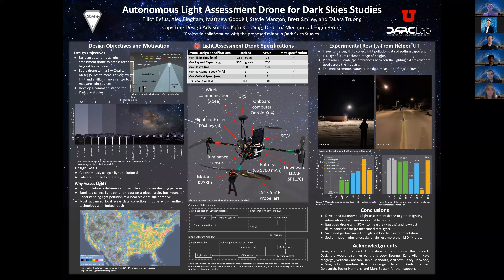We will present the poster section by section from left to right. For this project, we had three main objectives. The first objective was to build an Autonomous Light Assessment Drone to access areas beyond human reach, to be used for research and for the U of U class City and Metropolitan Planning, a class that is looking to minimize the effects of light pollution. The second objective was to equip the drones with a sky quality meter to measure sky glow and an illuminance sensor to measure light sources. Our last objective was to develop a command station which communicates with the drone. The culmination of these objectives are seen in Figure 1, where we are commanding the drone to measure a light source autonomously.